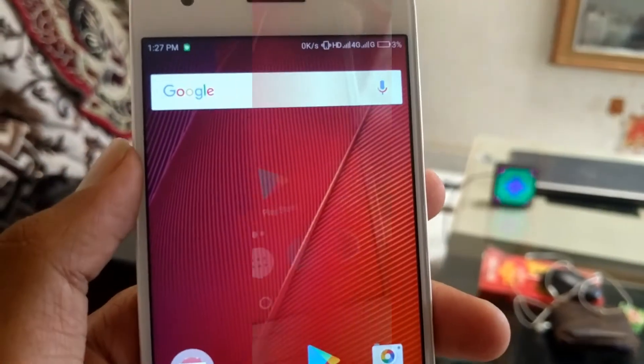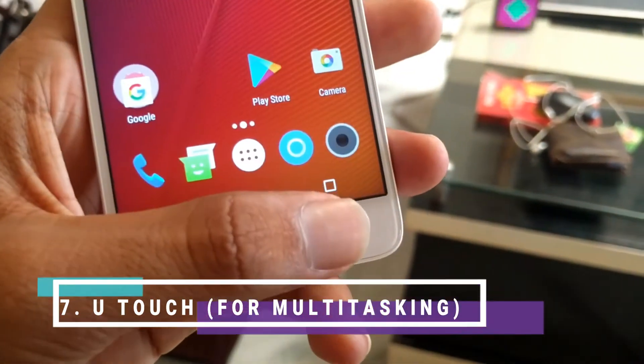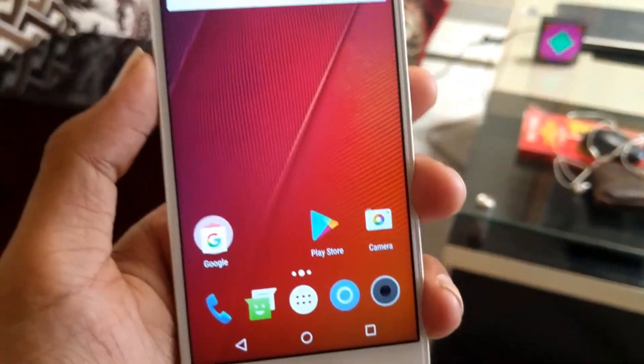There is another feature which is very useful — the fingerprint sensor gesture. If I swipe here, I can access recent applications, which is a pretty good feature for me. If I do multitasking, it is also good for that.